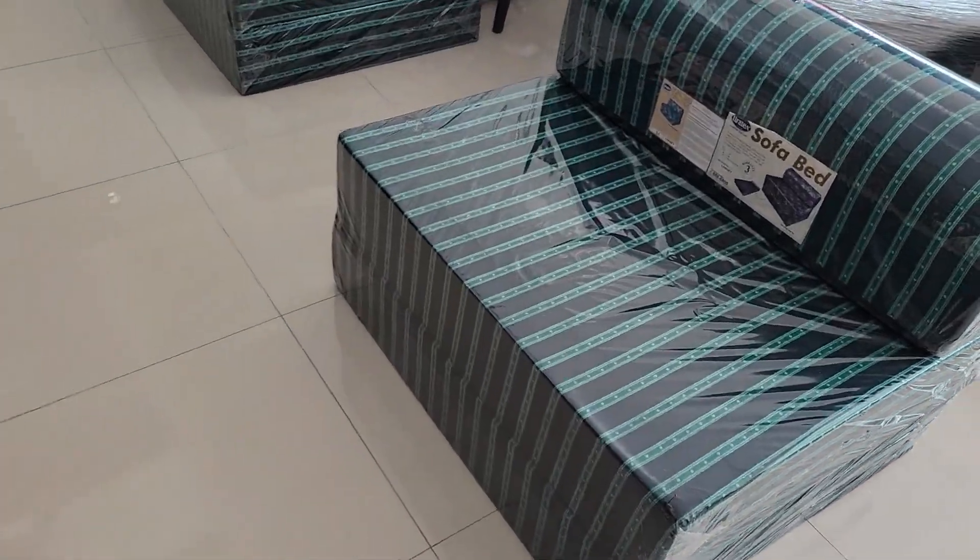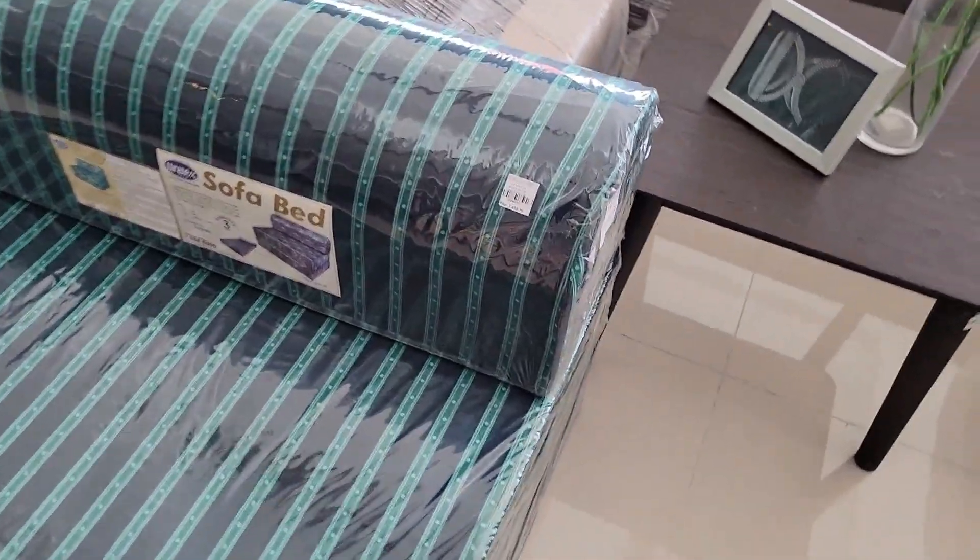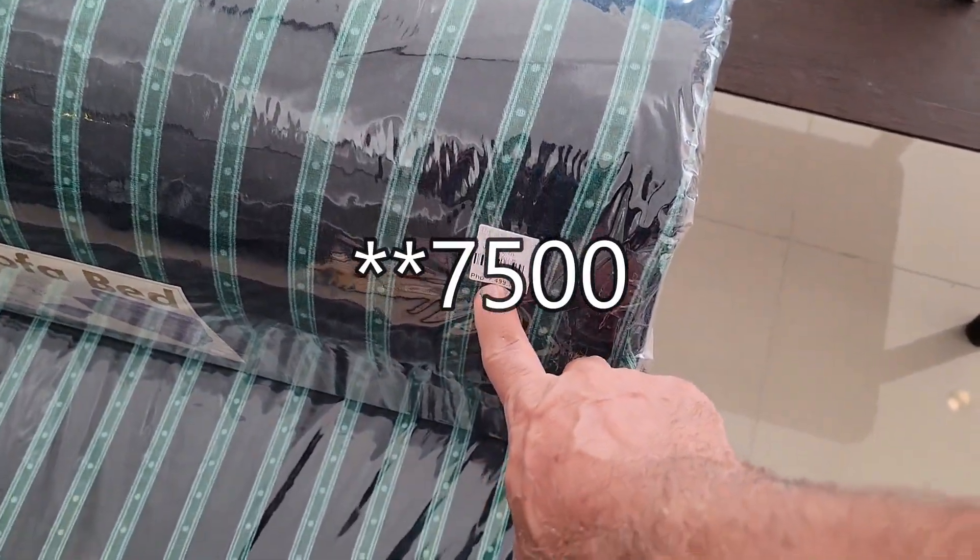Let's see how much the smaller one here is. It is seventy-five hundred for it.